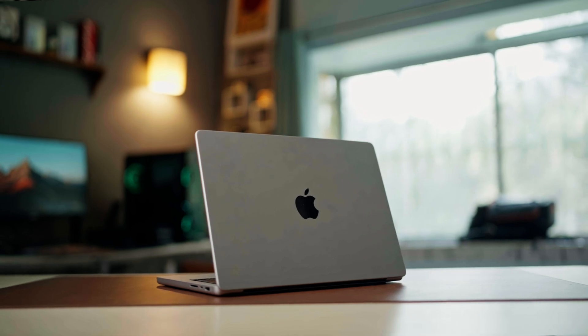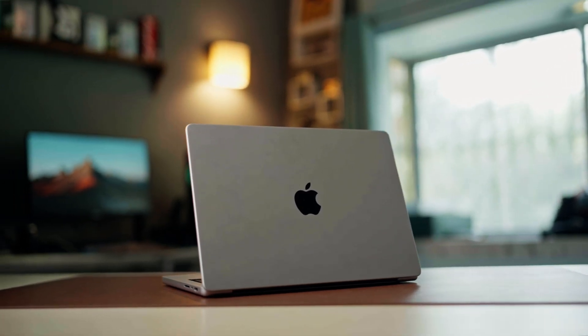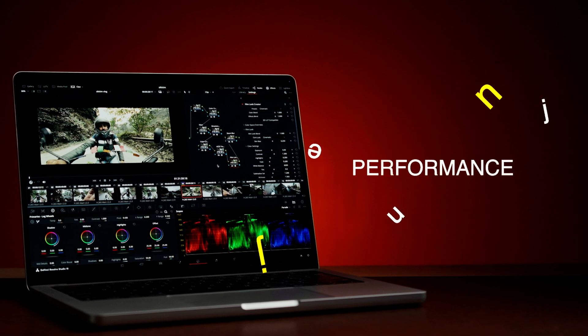Hey everyone, welcome back to the channel, hope you guys are doing well. As you guys know, I bought a MacBook Pro M4 and it's been about three months. I have been using it for all of my work — in my shoots, in studio, and everywhere — for editing photos, videos, everything I do. So this is my long-term review of the MacBook Pro M4.